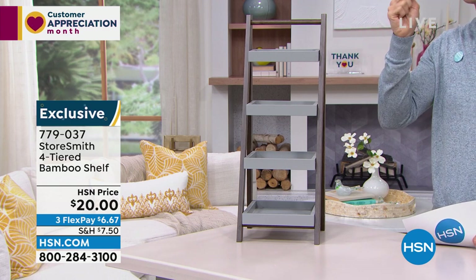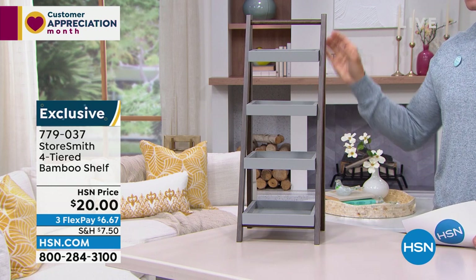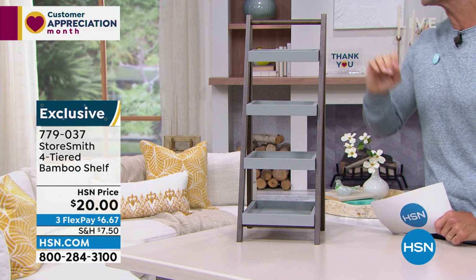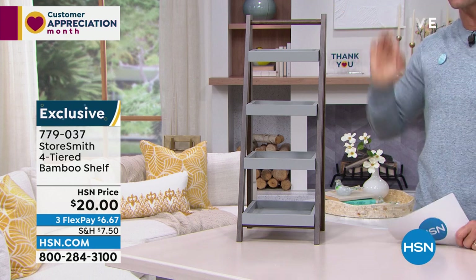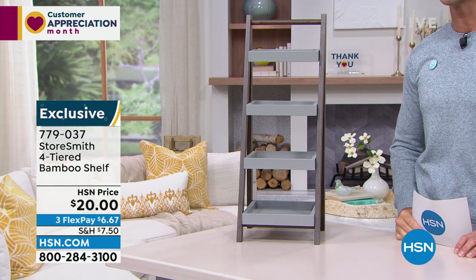It's only a $20 bill — about 850 remaining in each color, either the gray and walnut or the white and natural. Three flexible payments of $6.67. Store decor, Rebecca — I love that phrase. Something that helps us bust clutter, organize, but also looks great and fits into a modern home.